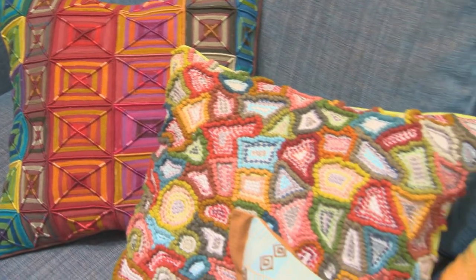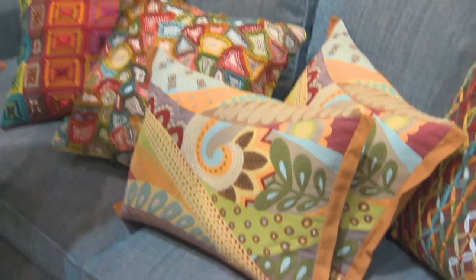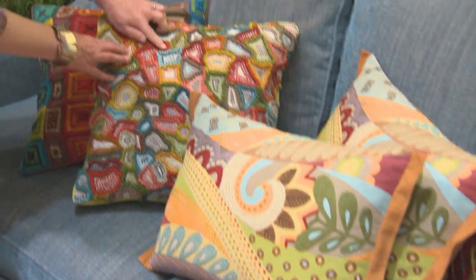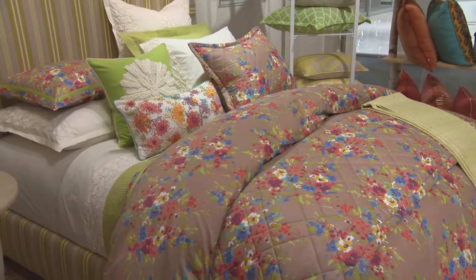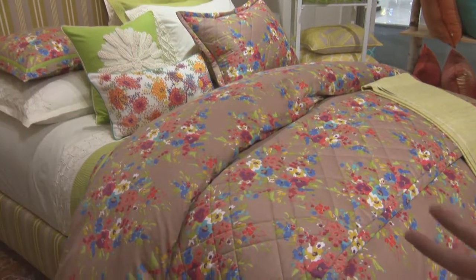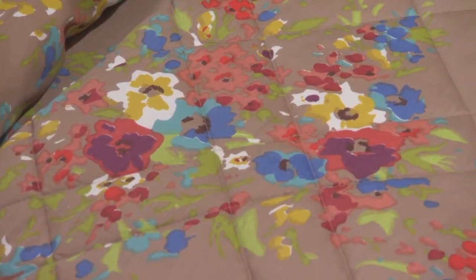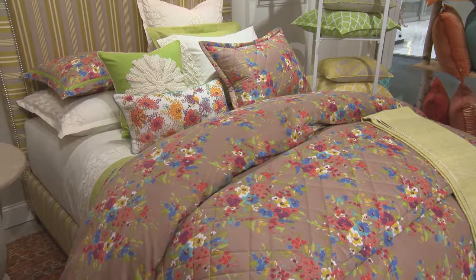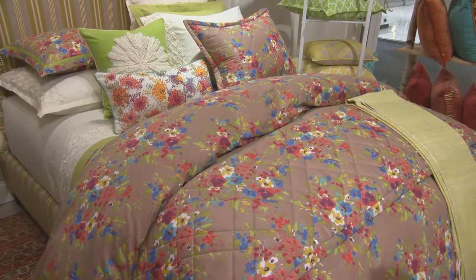In Couloir, our Art and Sole pillow features hand embroidery in thick chunky yarns. For our Lucy bedding, we hand painted a watercolor floral design, just as if the artists of Bloomsbury had painted them. And in Lucy, we used 100% GOTS certified organic cotton.